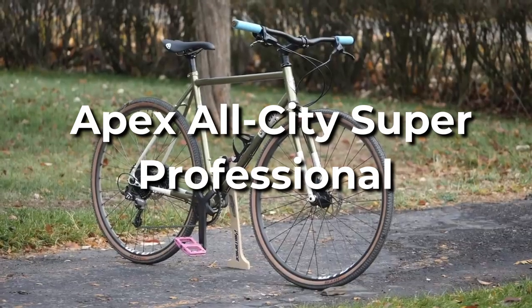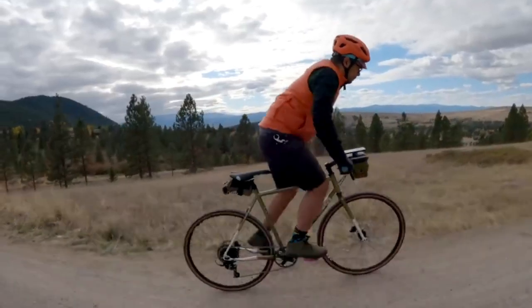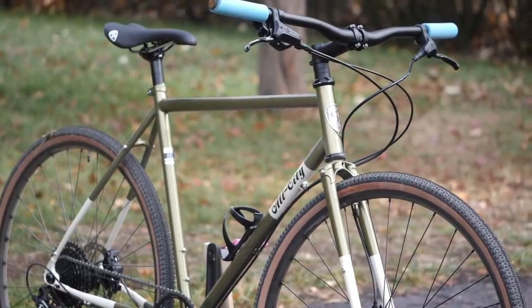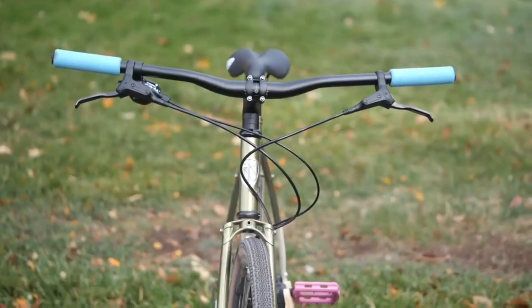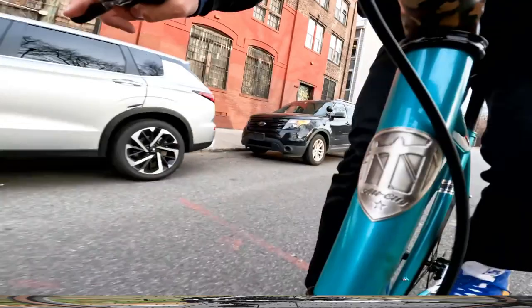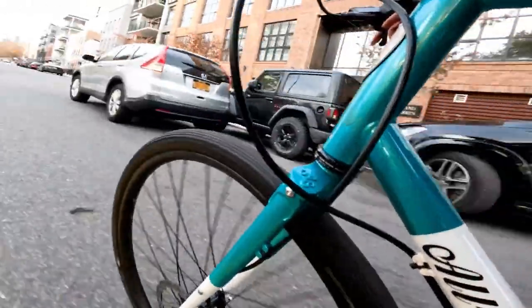Apex All-City Super Professional. Some flat-bar bikes resembled hybrid cycles from the past, but they are far from the low-cost alternatives that bike shops sell by the dozens. The All-City Super Professional is an excellent example of a company taking a popular drop-bar model and selling it with a flat handlebar. The Super Professional is a hybrid of a super-commuter, a cyclocross bike, and an all-terrain tourer. It's an ideal bike for riders who want to ride everything but don't need or want a drop bar on their bike.